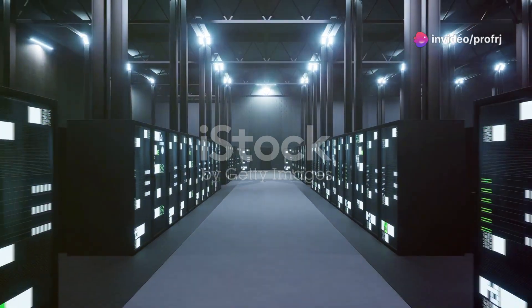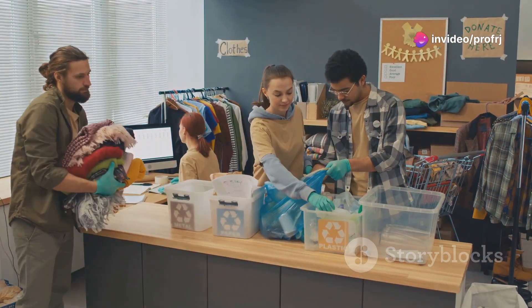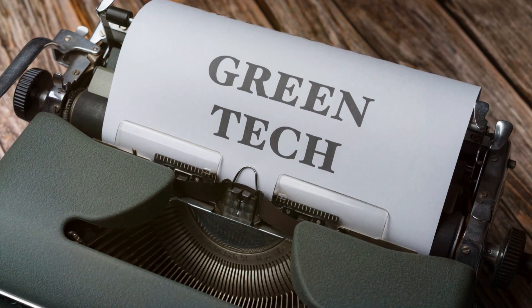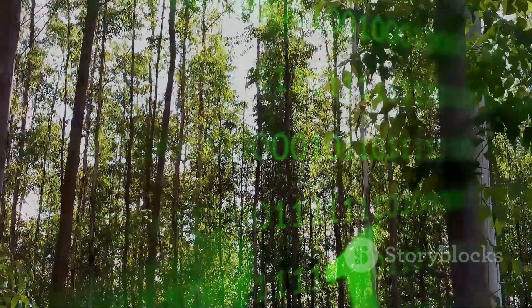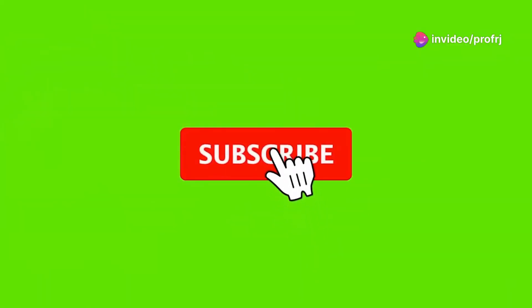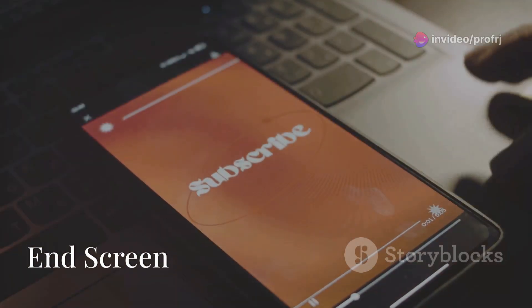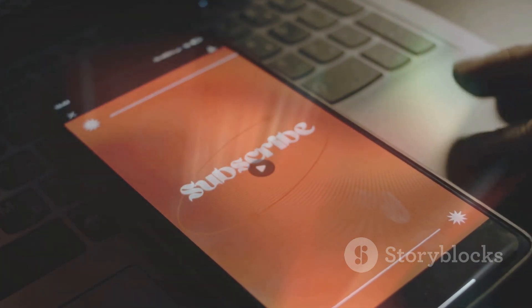Green computing is essential in our digital age. By adopting eco-friendly practices, we can reduce the environmental impact of technology while enjoying its many benefits. Thank you for watching. Let's embrace the future of technology while protecting our planet — like, share, and subscribe for more insights on technology and sustainability. Stay tuned for more tech-related videos on our channel.